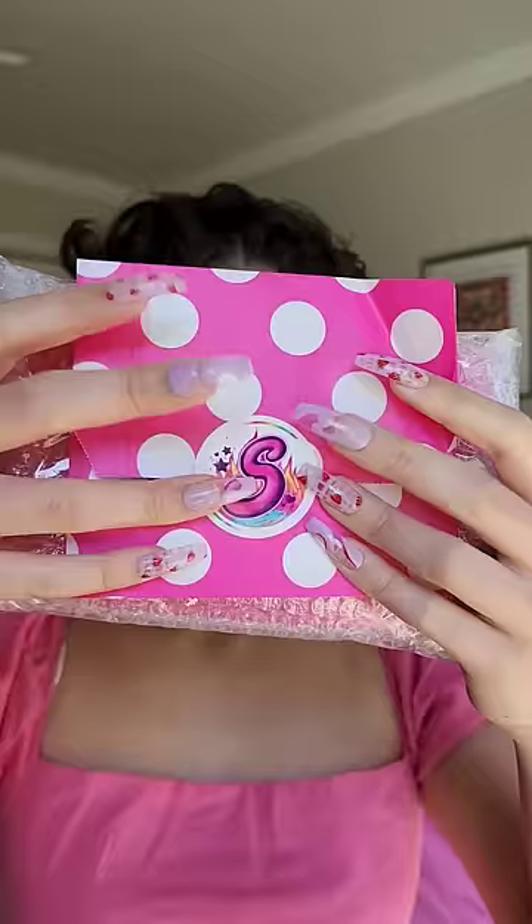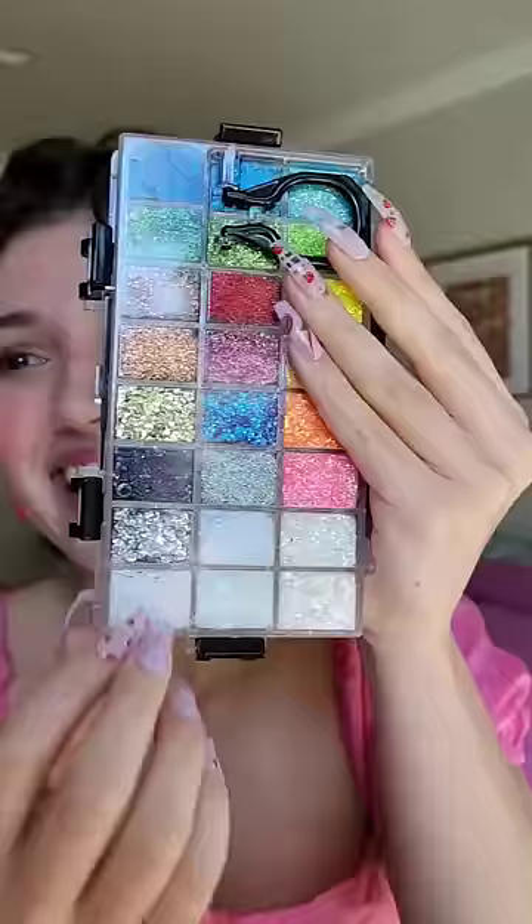I finally got my hands on the Slay Fire Brilliance Glitter Palette. It's $180, but gorgeous.